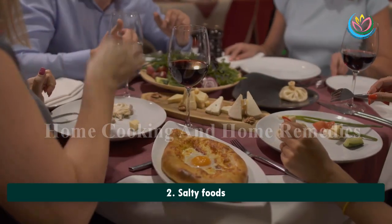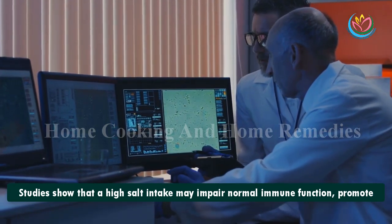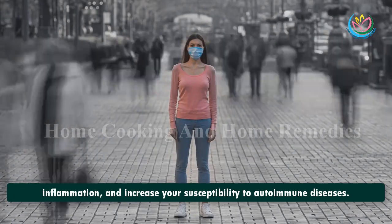2. Salty Foods. Studies show that a high salt intake may impair normal immune function, promote inflammation, and increase your susceptibility to autoimmune diseases.